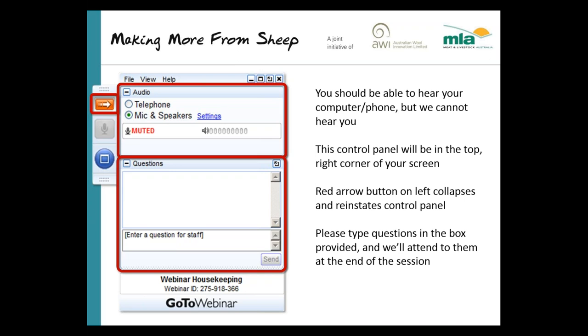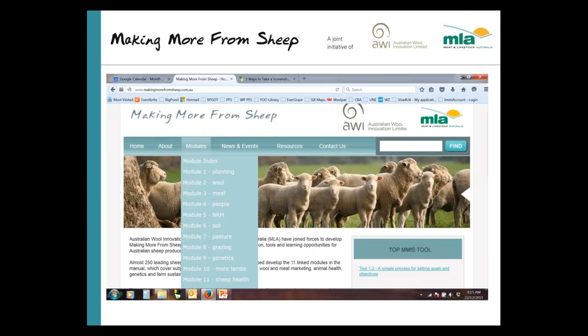Questions come through and are logged chronologically at my end. At the end of the webinar we're going to go through with Bruce Allworth, the presenter, and Matt Playford, the technical expert in sheep vaccination programs, and get those questions answered. Tonight's webinar falls underneath the sheep health module 11 of the Making More from Sheep resources — a great tool for producers, full of good information, tools and links to other areas.